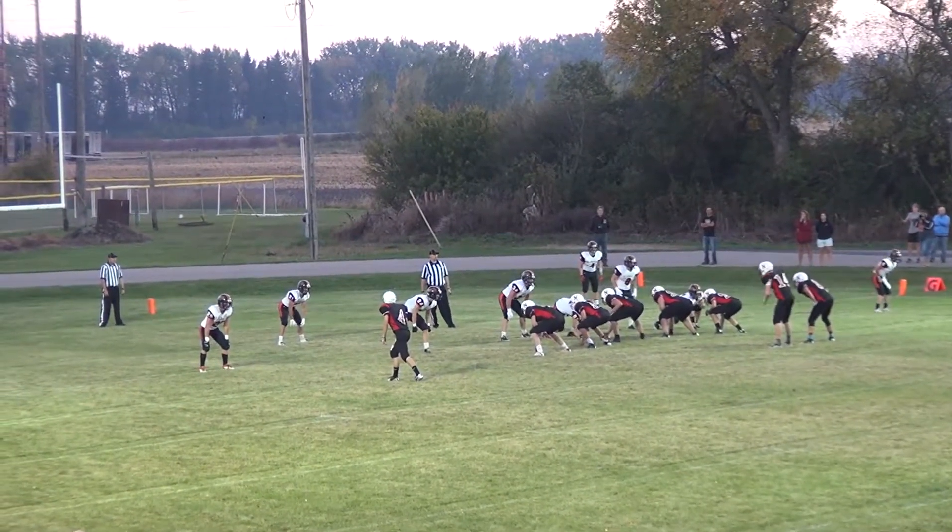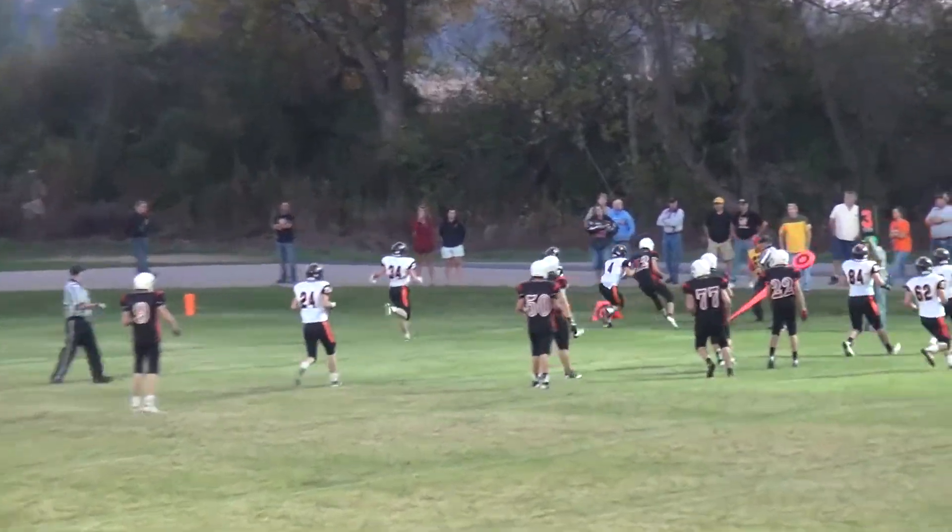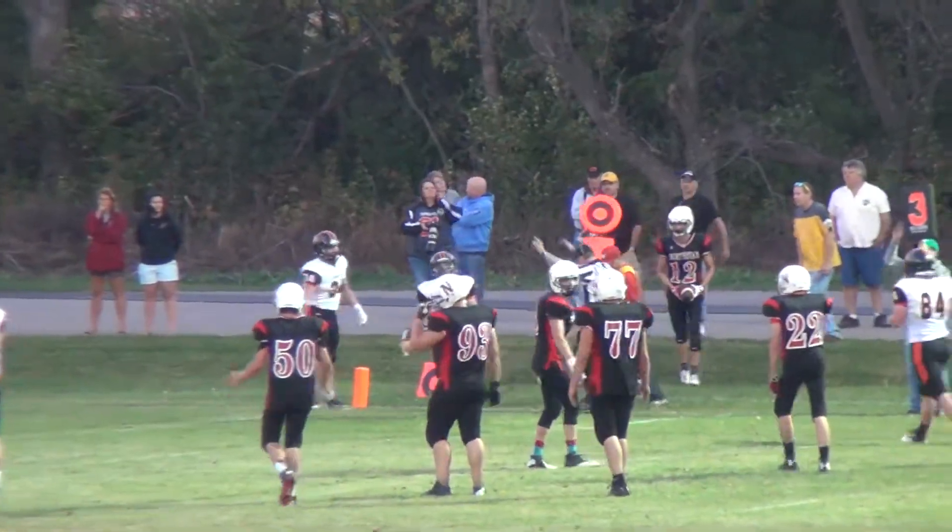Northstar has eaten up about four minutes on the first-quarter clock with this drive. Komoroski takes a shotgun snap and sends one out to the right — caught by Weston, and he's going to be in foul territory.